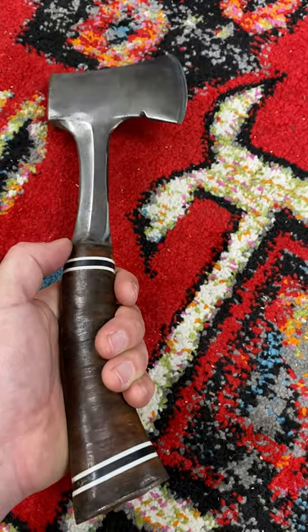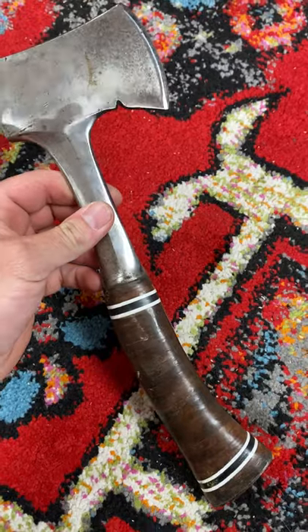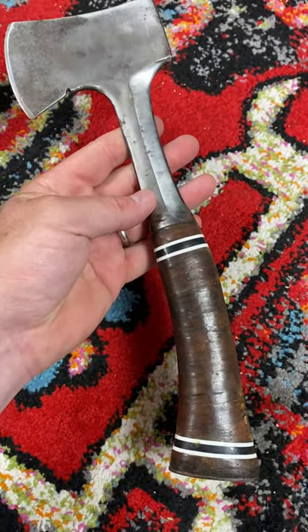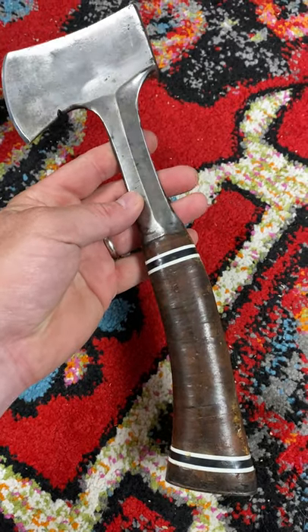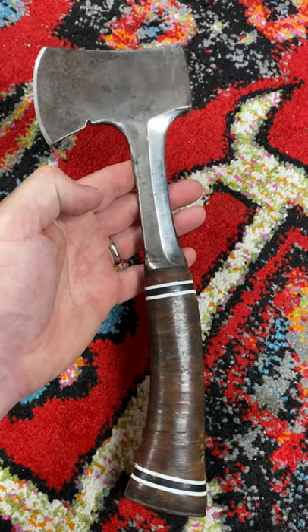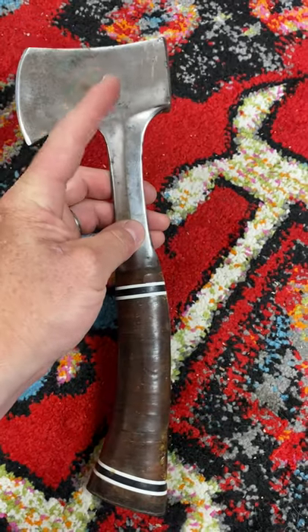Vintage tools that have blades on them — those being hatchets or draw knives, things like that — can sell for really, really good money. They're functional, obviously they can be resharpened and reused for a long time, but they have a variety of uses and they've got a big collector base. So something like this, if you ever find a vintage tomahawk — it looks like a hatchet but it's a little bit longer.